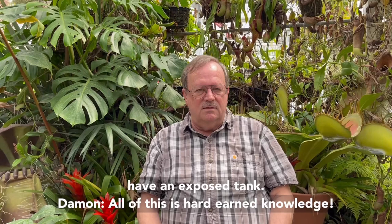If you get a lot of rain, you can't have an exposed tank. All this is hard-earned knowledge.